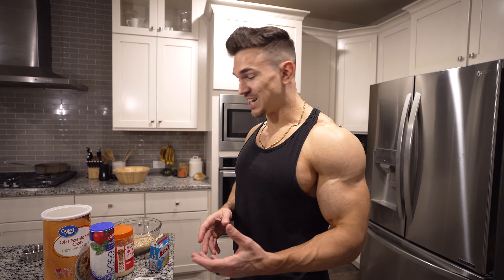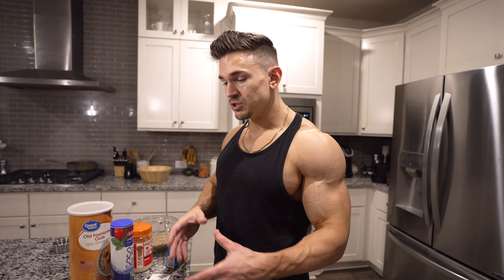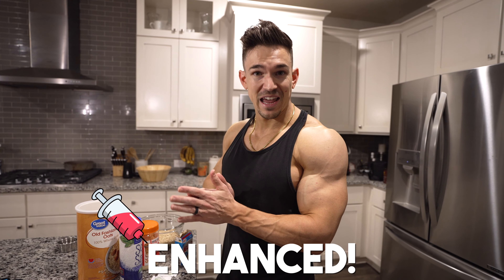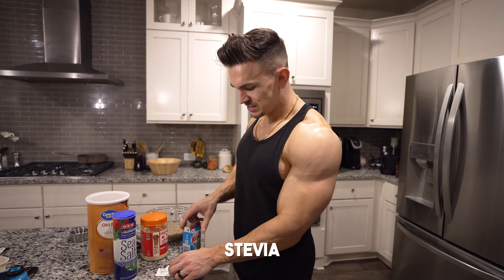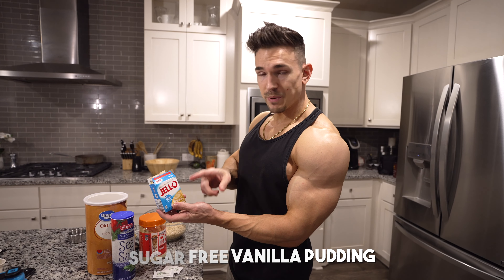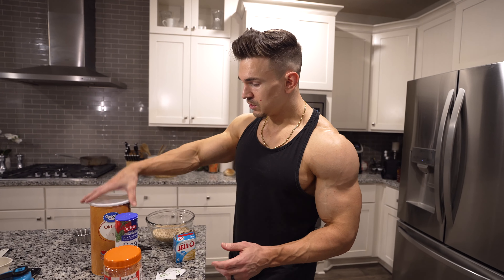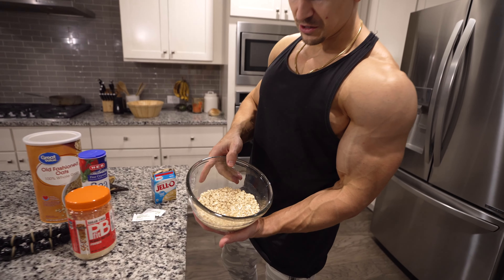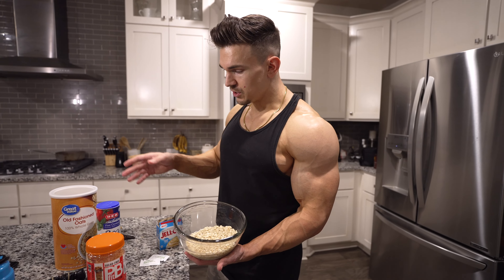Alright, here we go — 35 minutes on the elliptical. I like to put on my headphones, have my aminos right here, and pick something on Netflix to watch to distract me a little bit. One eternity later — that was right at 36 minutes of cardio. Now to go downstairs, take a shower, and eat breakfast.